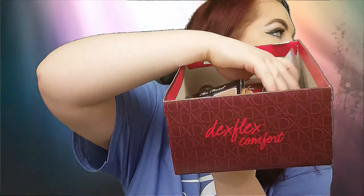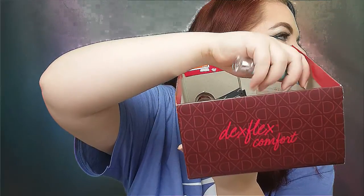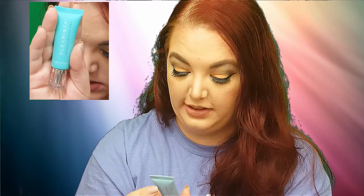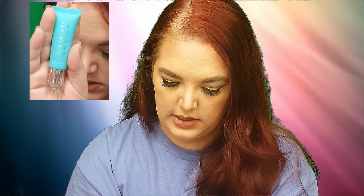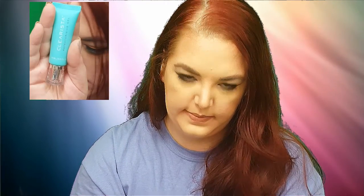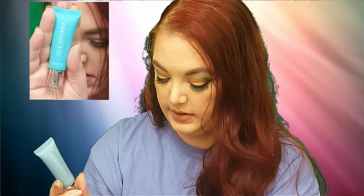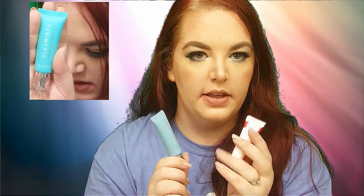One more sample. More skincare — most of my samples are skincare. This one is a Clearista Retexturizing Gel. I think this is like a face wash or face wash gel. I'll have to check if it's cruelty-free — not sure, but I feel like it is. So those are my two samples for the week: my eye cream and my retexturizing gel.